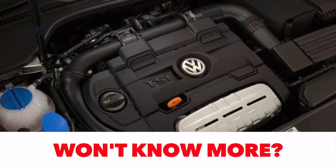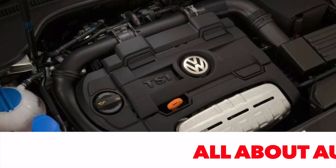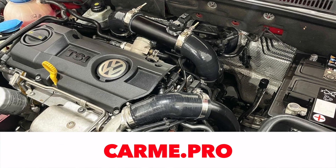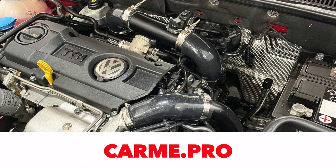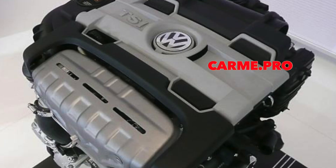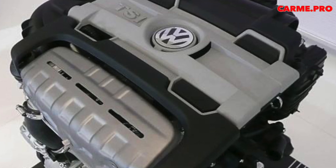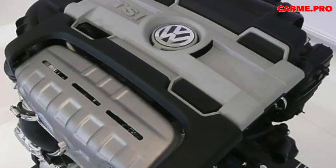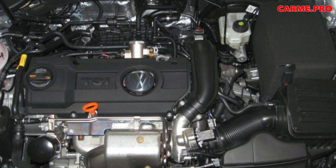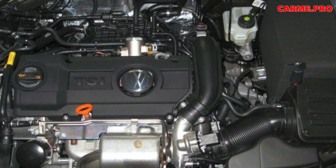When a 1.4-liter turbo engine appeared on the market in 2005, VAG announced a real revolution. The small-volume engine was comparable in its characteristics to a 2-liter naturally aspirated engine, and the consumption was even lower. The technical description of the 1.4 TSI EA111 made a serious impression: turbocharging — double in some versions — direct fuel injection, timing chain drive, and intercooler.